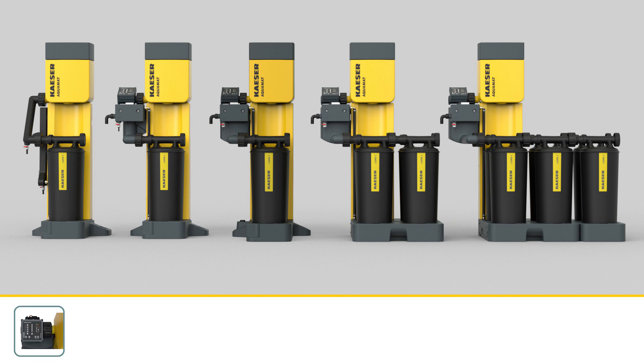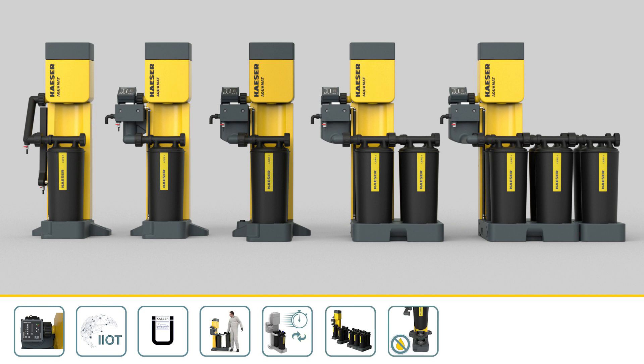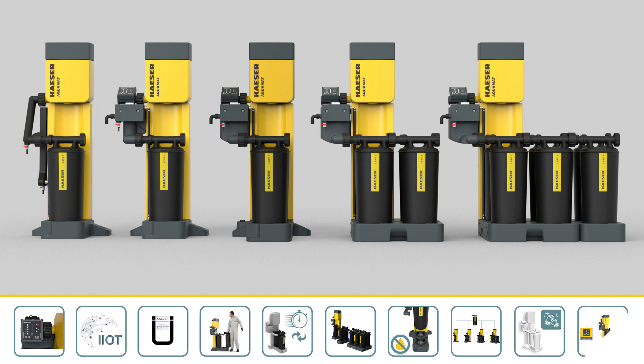Safe. Networkable. Professional. Certified. Ergonomic. Fast. Modular. Clean. Universal. One-fits-all. Hygienic. Efficient.